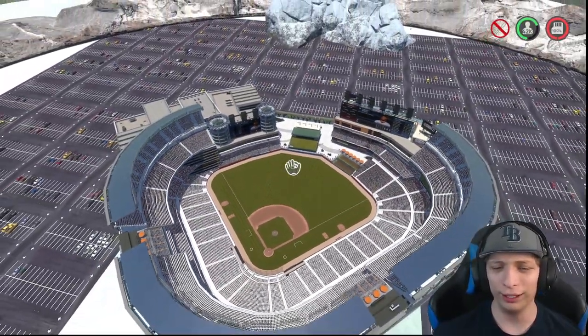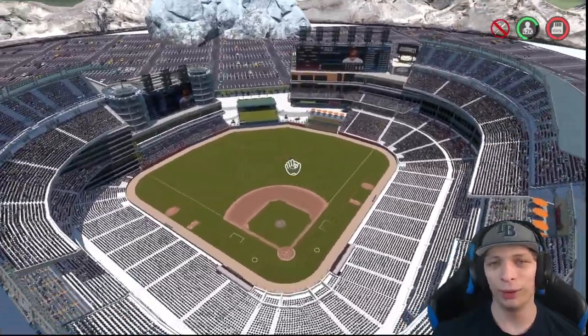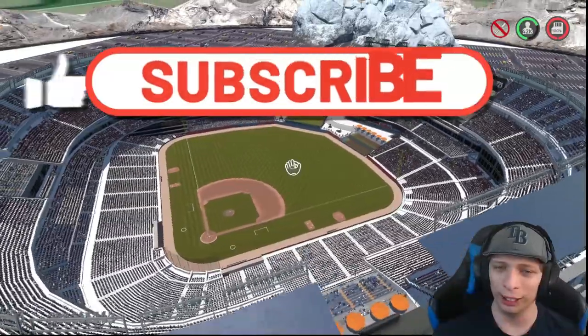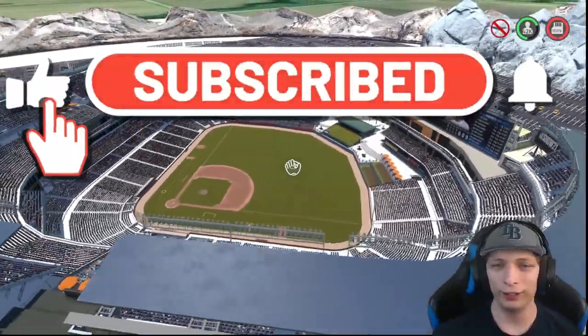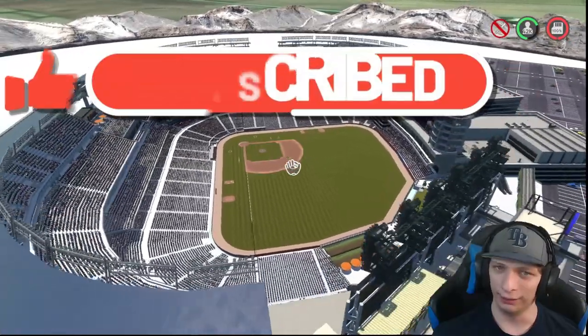Just like the rest of the stadiums in this video — which by the way, if you have one you'd like me to take a look at, definitely drop a comment down below with your stadium name and your online ID. Thank you guys so much for watching this video, and I will catch you guys in my next one.